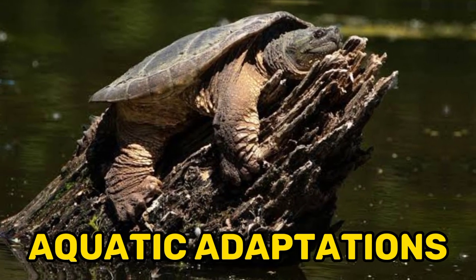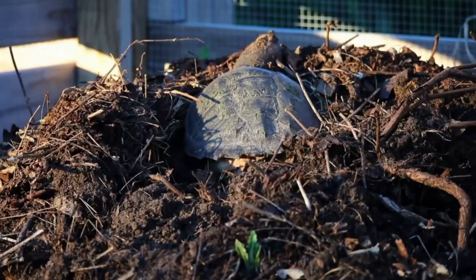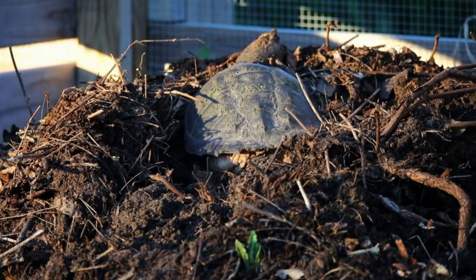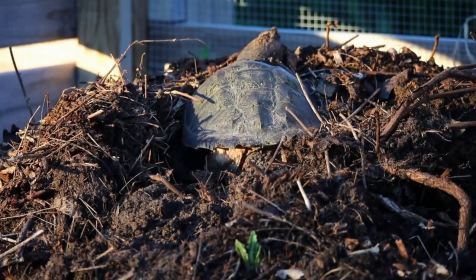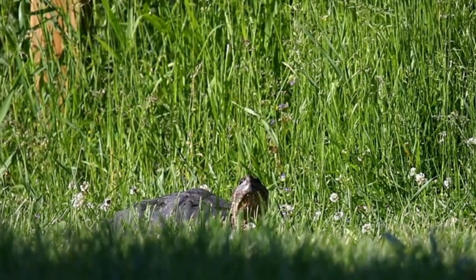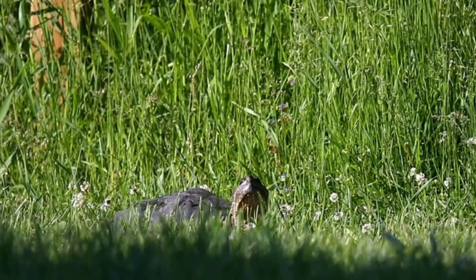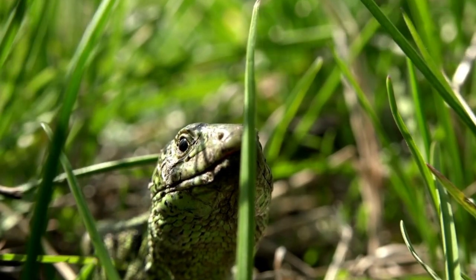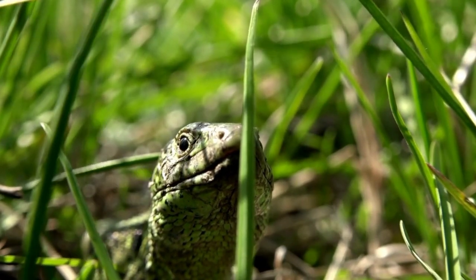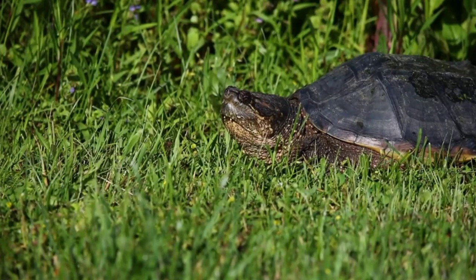Fact 4: Aquatic Adaptations. Snapping turtles are well-adapted for an aquatic lifestyle. They have webbed feet or flippers, which aid in swimming and maneuvering through water. Their front feet are equipped with sharp claws that help them crawl on land or grasp onto prey. Their hind feet are more paddle-like, providing efficient propulsion in water. These adaptations make them agile swimmers and allow them to navigate their aquatic habitats with ease.